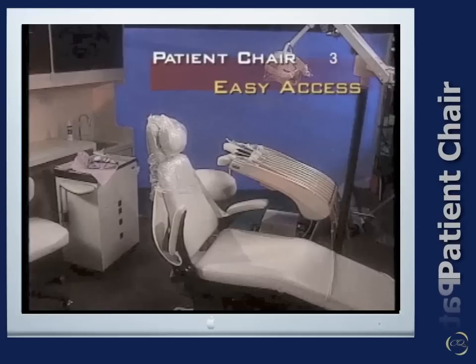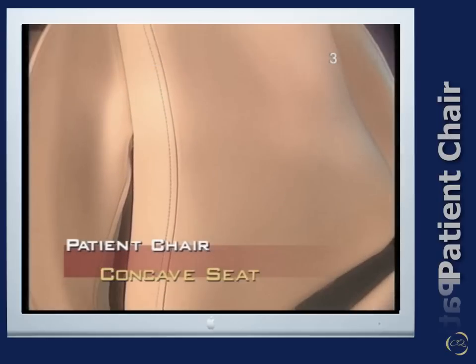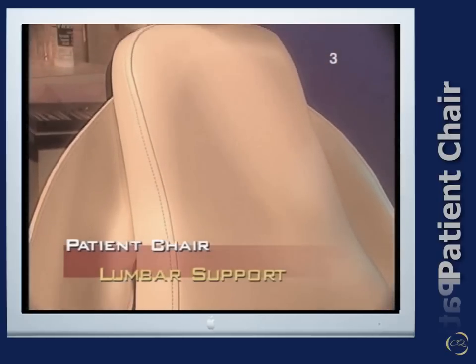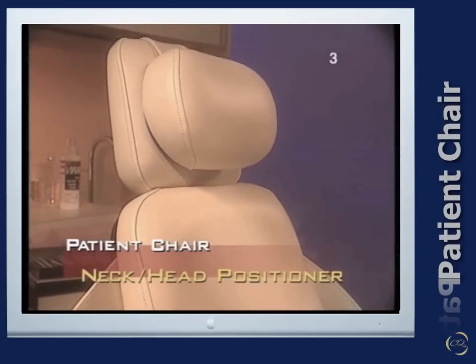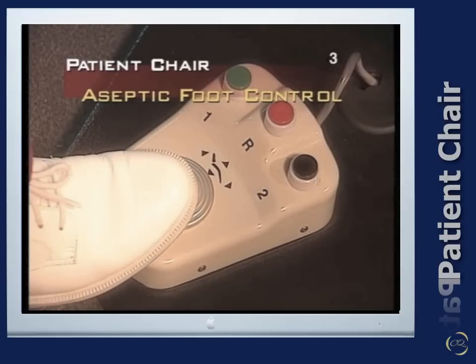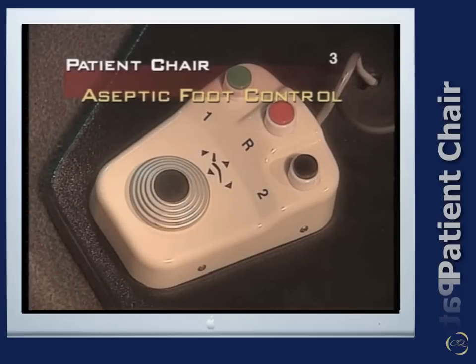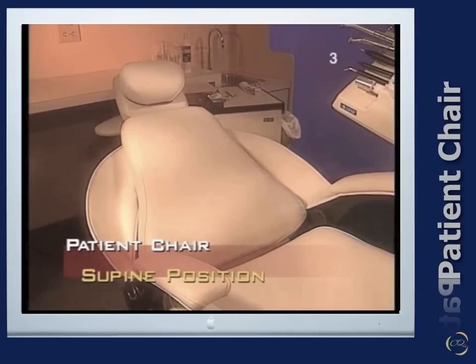The criteria for the patient's chair are as follows. The patient chair must be positioned for easy access, have a thin narrow back with a concave seat cushion and lower lumbar support, provide supportive neck and head positioner, and provide adjustment devices accessible to both sides of the chair that are aseptic, automatic, and foot controlled. It must be able to be placed in supine position.